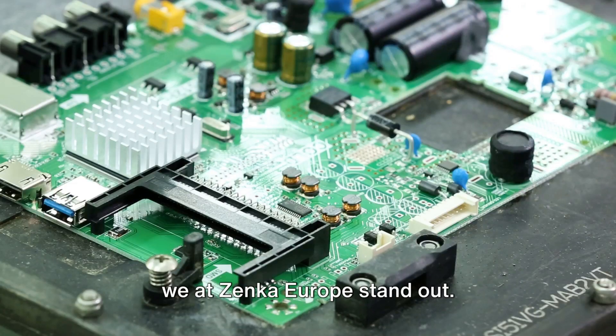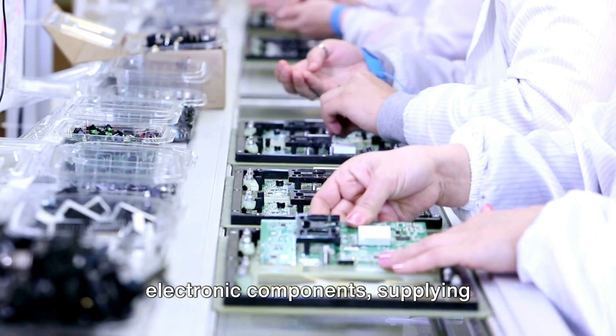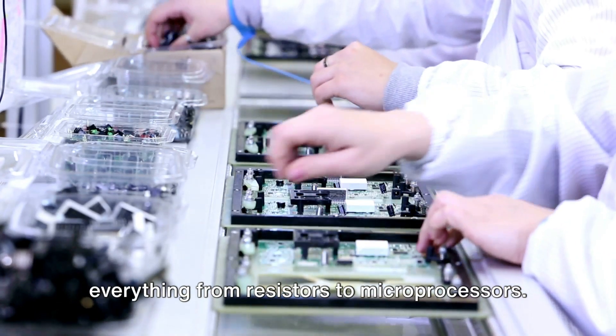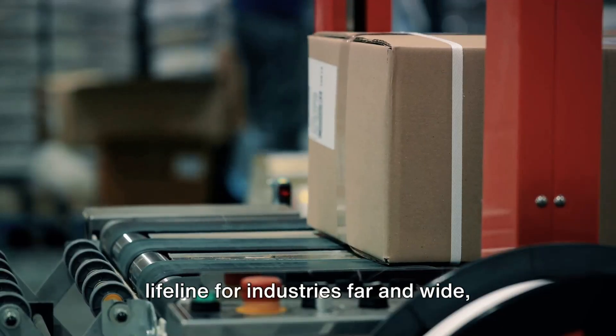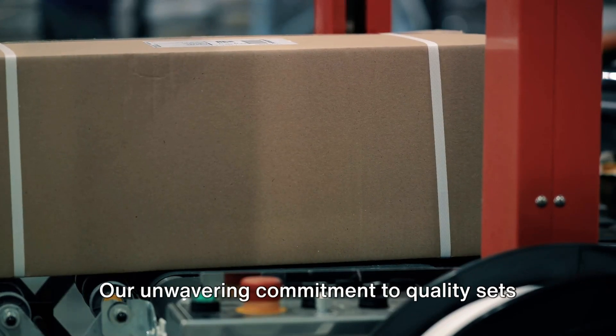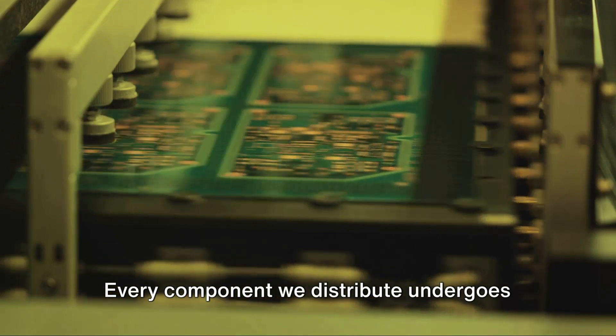Among the key players in this industry, we at Zenka Europe stand out. We are renowned for the breadth of our electronic components, supplying everything from resistors to microprocessors. Our reliable supply chain serves as a lifeline for industries far and wide, ensuring a steady stream of high-quality parts.